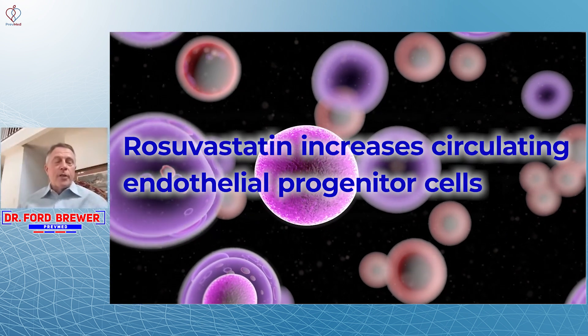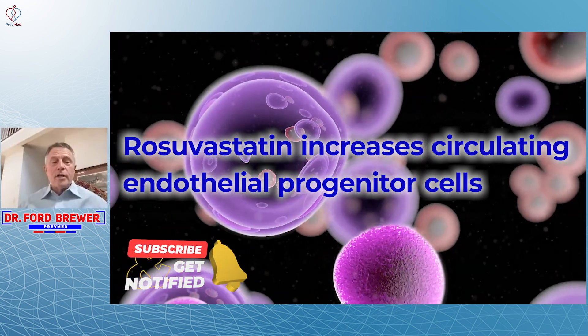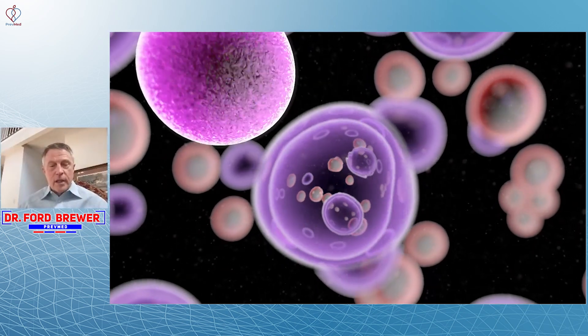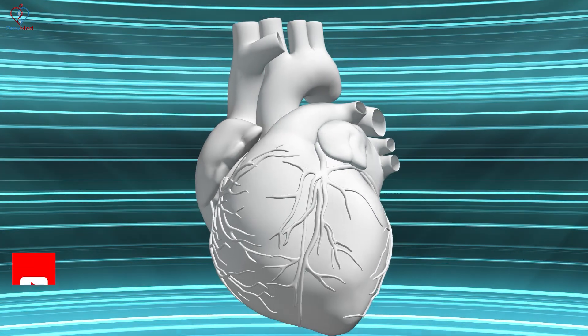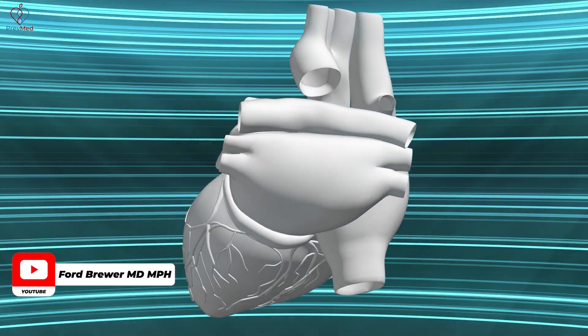Rosuvastatin, our old friend, Crestor. Rosuvastatin increases circulating endothelial, or lining, progenitor cells — the cells that help develop the lining of the artery wall. That's where all the action is. That's where cardiovascular inflammation is a big, big deal. Cardiovascular inflammation drives injury to that all-important endothelial lining.